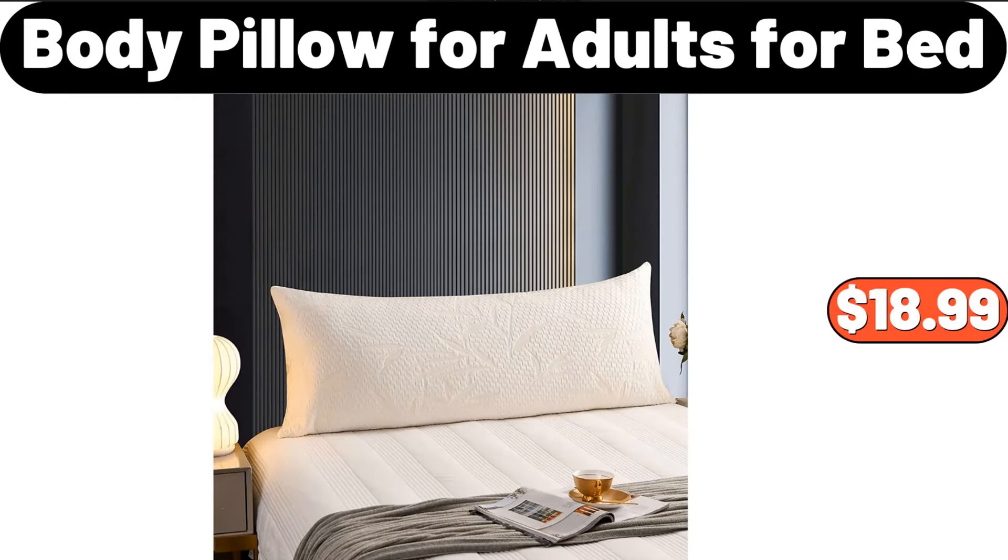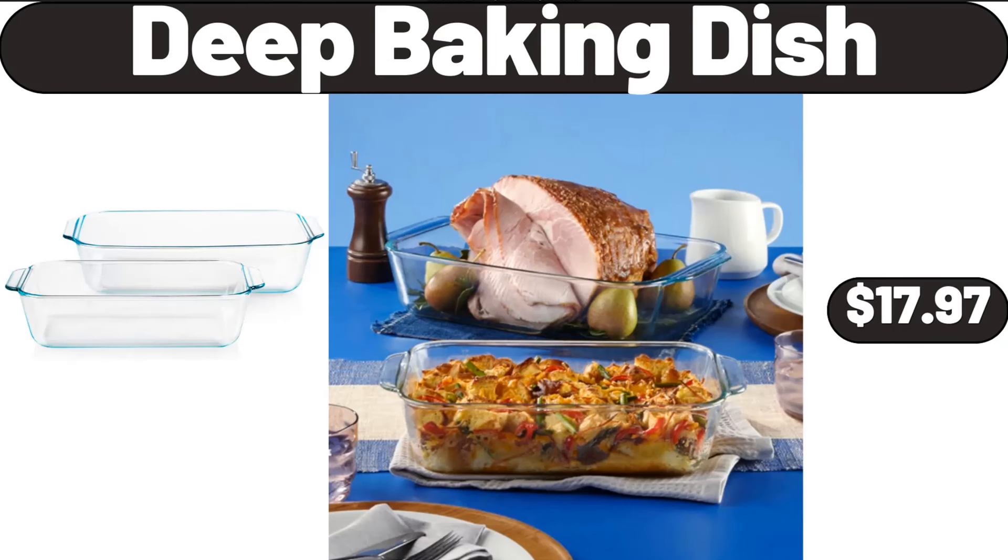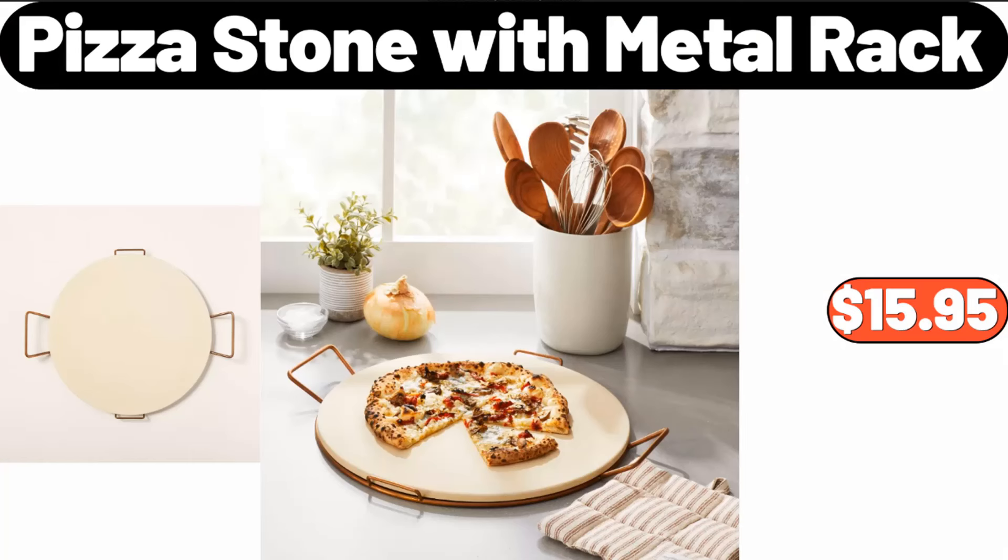Kitchen Organizer and Storage Container, $14.99. Deep Baking Dish, Two-Pieces, $17.97. Pizza Stone with Metal Rack, $15.95.